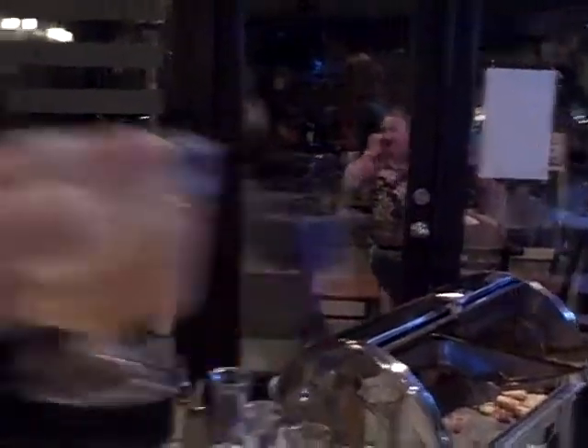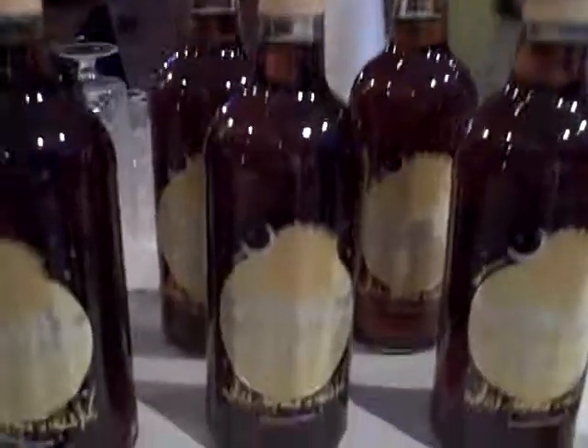This might be my new summertime drink — summertime drink right here for the boat. Firefly lemon vodka.